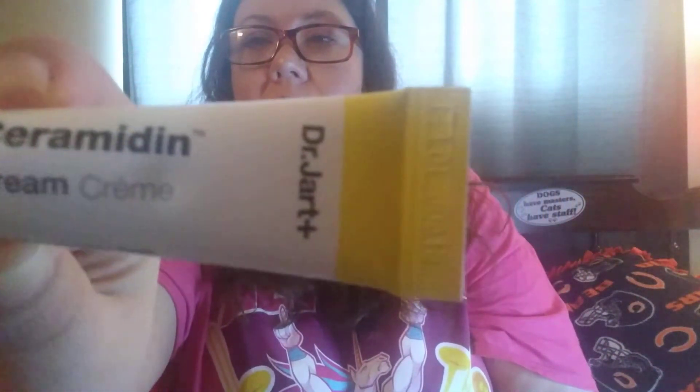Next we have Dr. Jart Ceramidin Cream. Not sure what this is for but there you go.